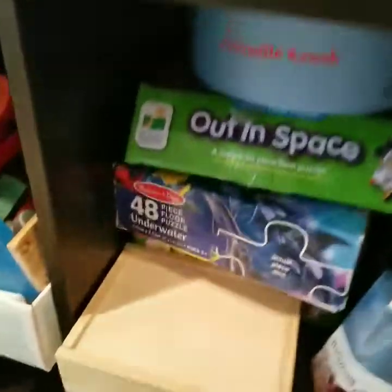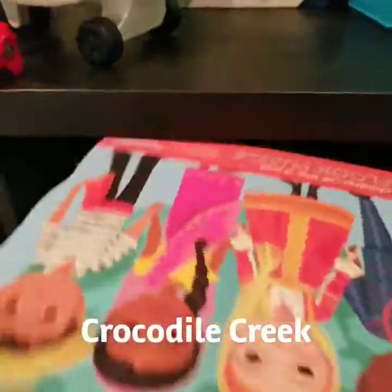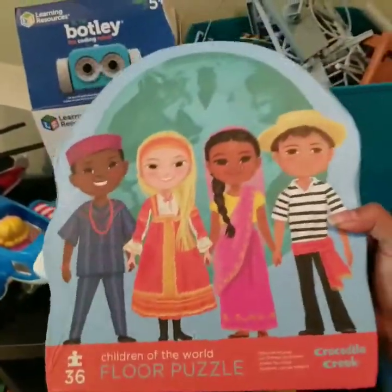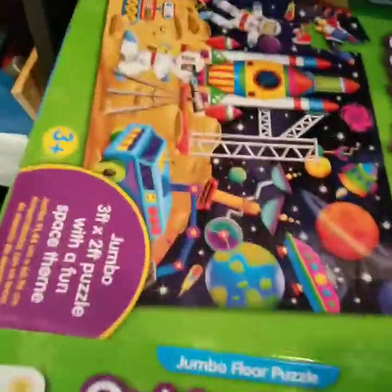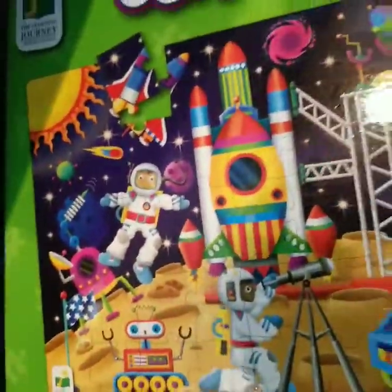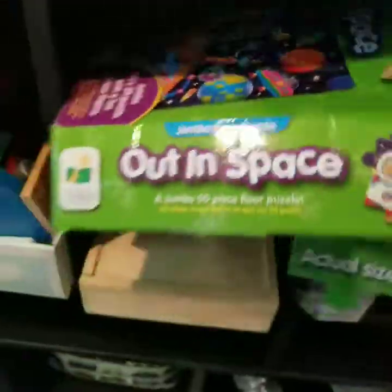And then he has puzzles. We have this Crocodile Creek puzzle, which is pretty cool — that's one of the things I bought to encourage diversity. It's just different people from around the world. This out-in-space puzzle looks like it has astronauts of different races. You can't tell if they're male or female, but at least they're different faces. The fish puzzle. And then these two are Paw Patrol puzzles, which are obviously just dogs.